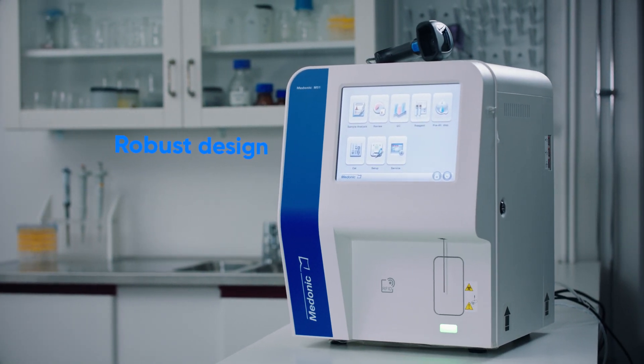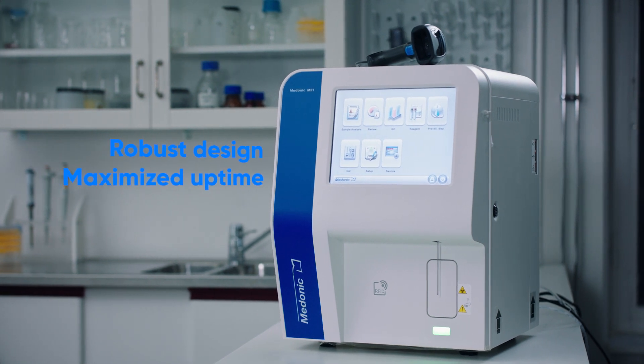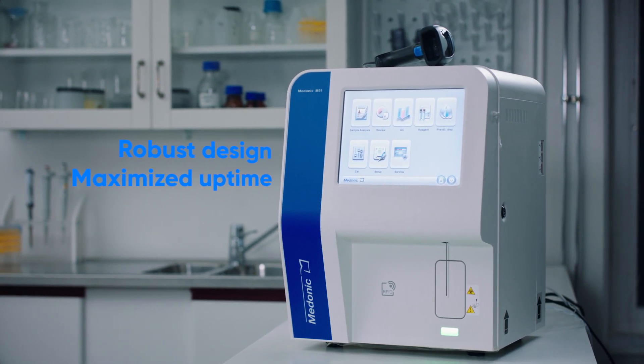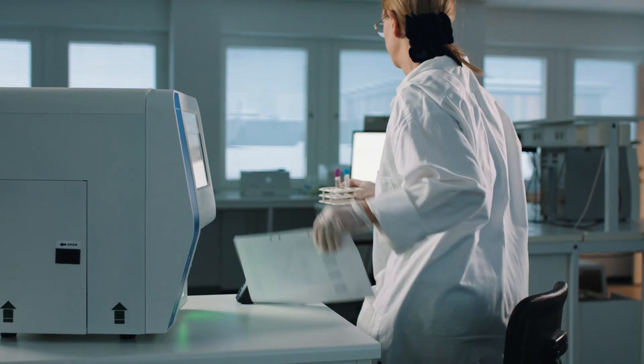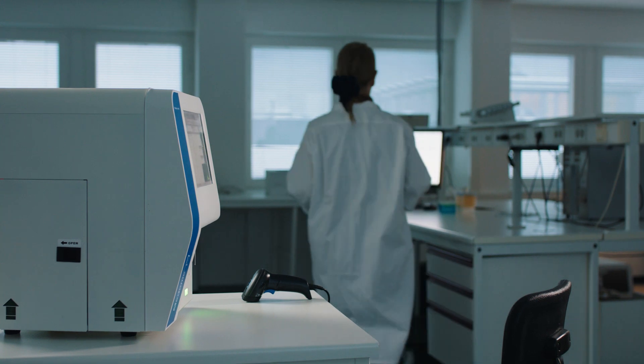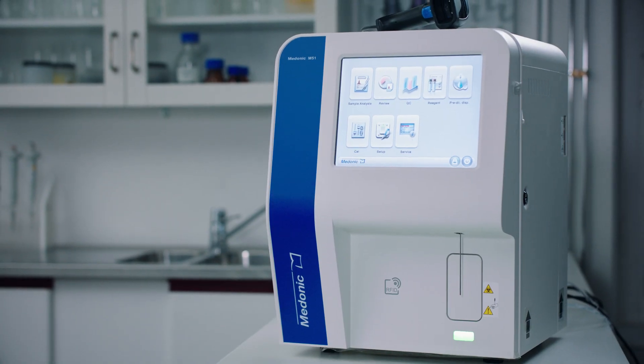Robust software and hardware components minimize service and maintenance needs, which maximize instrument uptime. Together with its space-saving compact design, this makes Medonic M51 well-suited for the cost-minded, smaller laboratory.